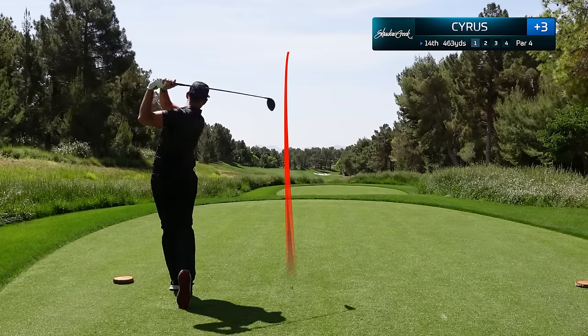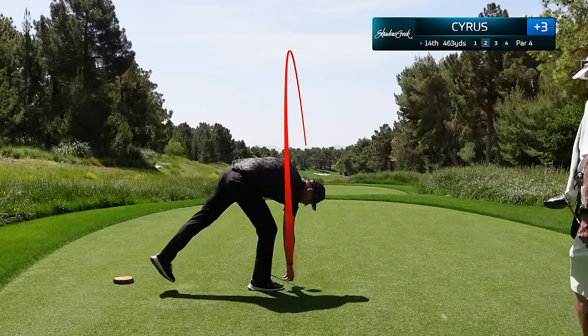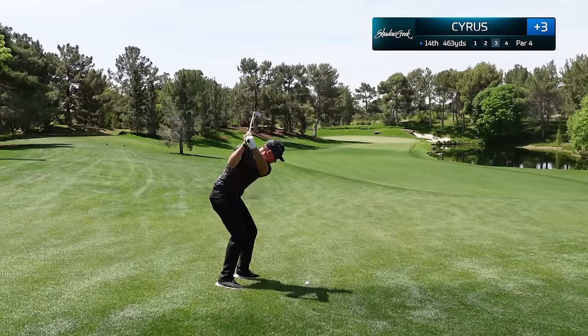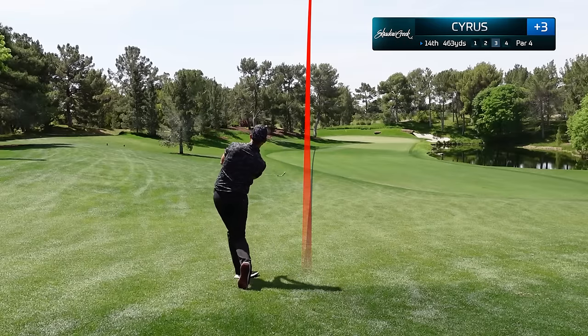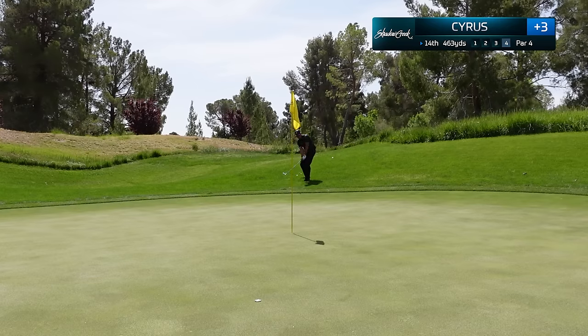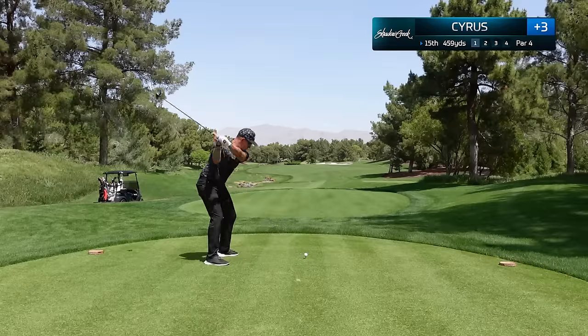The 14th hole is 463 yards and needs a cut off the tee. I actually hit this perfect — hit it so good it goes through the fairway. About 140 yards left and I actually have to go over that tree. I catch a flyer lie and a little bit of a bad break as I go past the green. Hack this out, hit an incredible chip that nearly goes in, and make the clutch putt. This is my swing of the day.